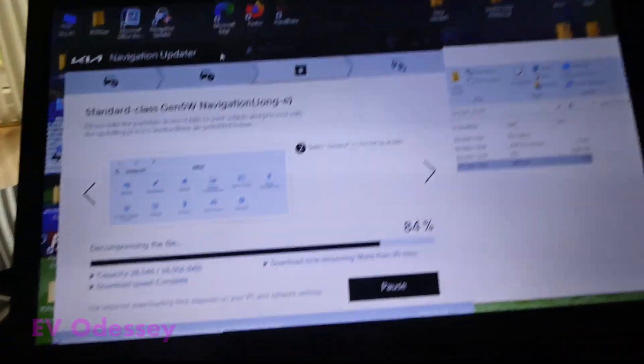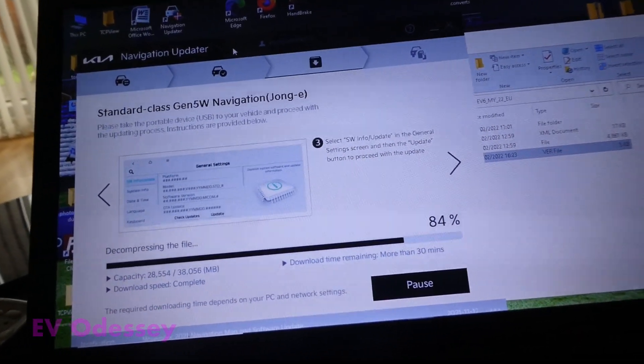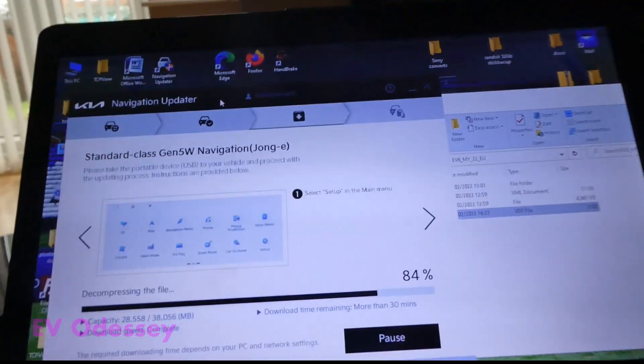It's Valentine's Day 2022 and Kia and I have released a new Gen 5 widescreen navigation update which covers e-Nero, Kona, EV6, Ionic 5, and many many more.